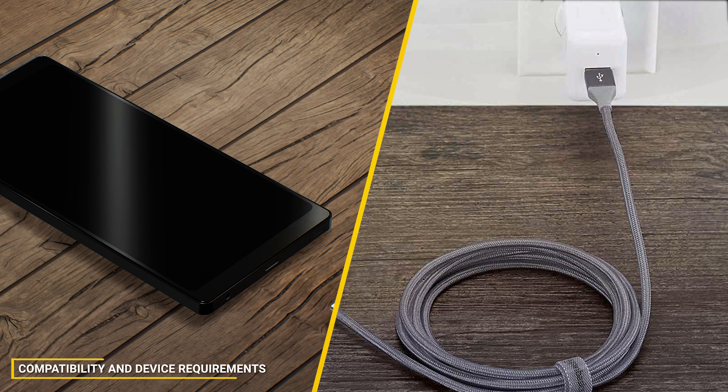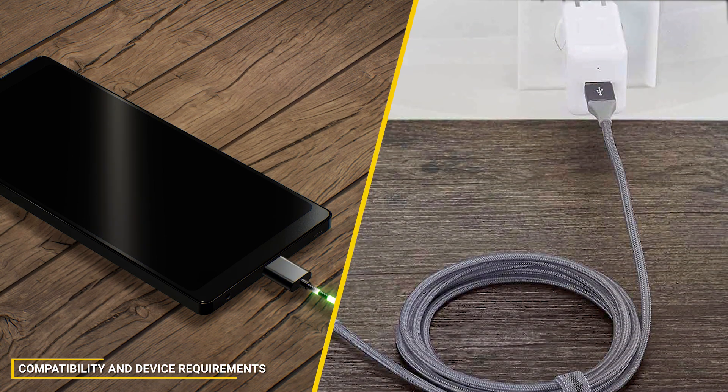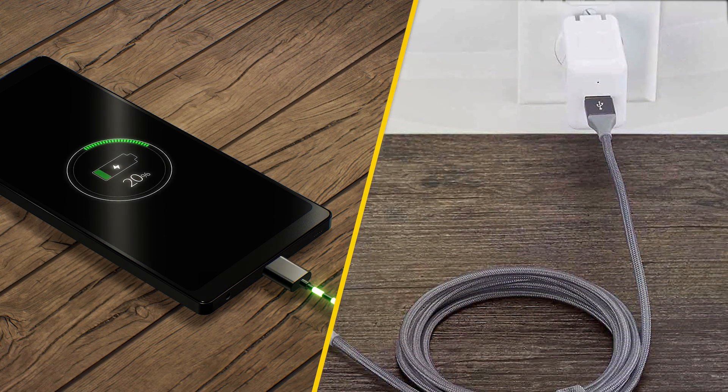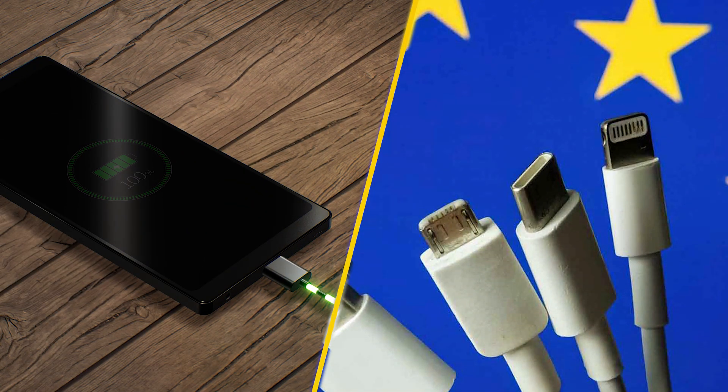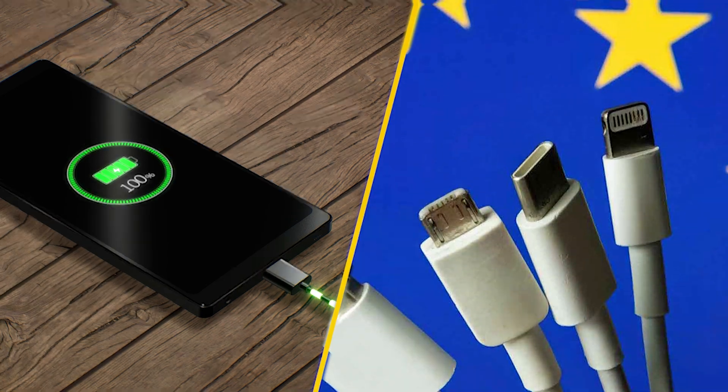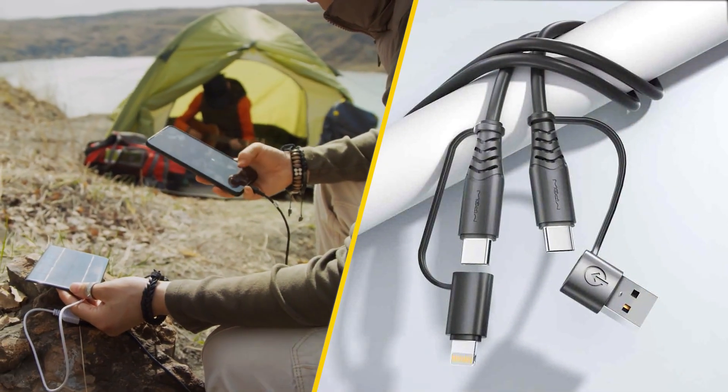Not all devices are created equal, and compatibility is a critical factor when choosing between fast charging cables and regular cables. Fast charging requires both the cable and the device to support fast charging standards. If you use a fast charging cable with a device that doesn't support fast charging, you'll simply end up charging at regular speed.